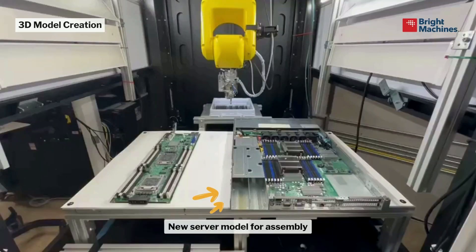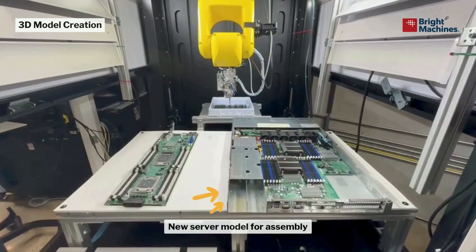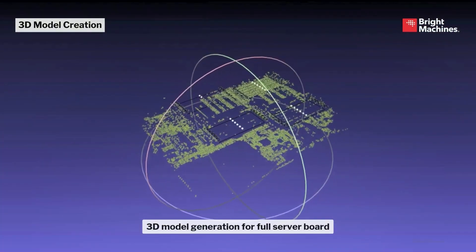The first video is about what we call Smart Skills — the brain behind automation. This is machine learning: how we navigate, inspect, and how the robot makes decisions. Here you're going to see how we create a 3D model of a new product that arrives at our lines. This is an example of a server that goes to a data center.